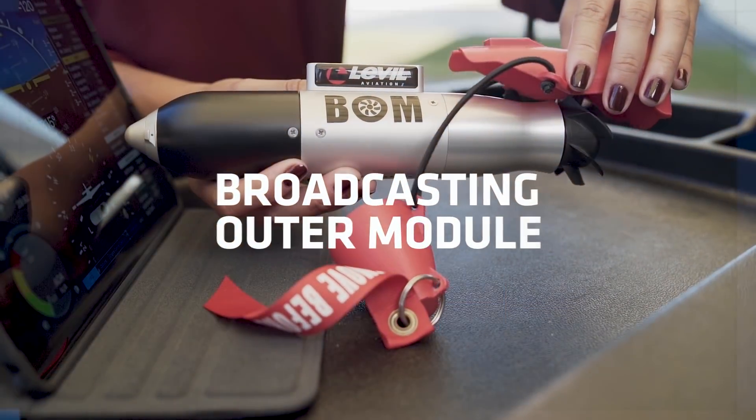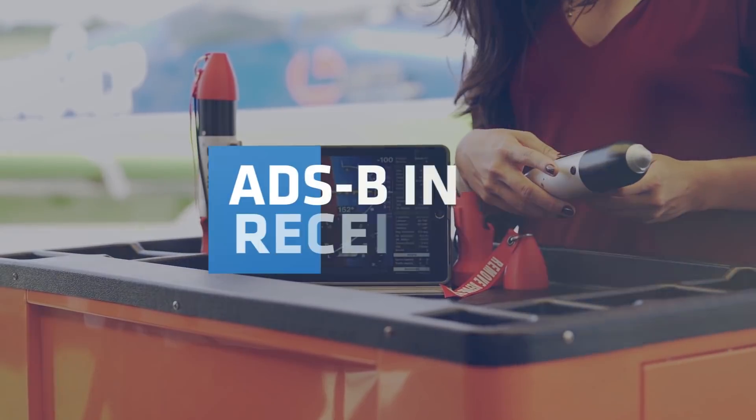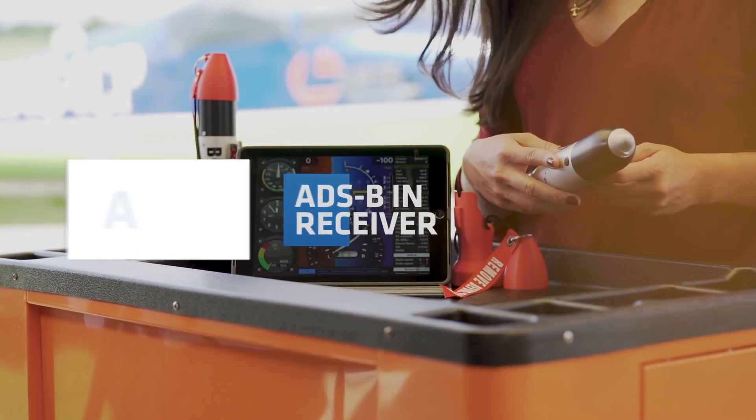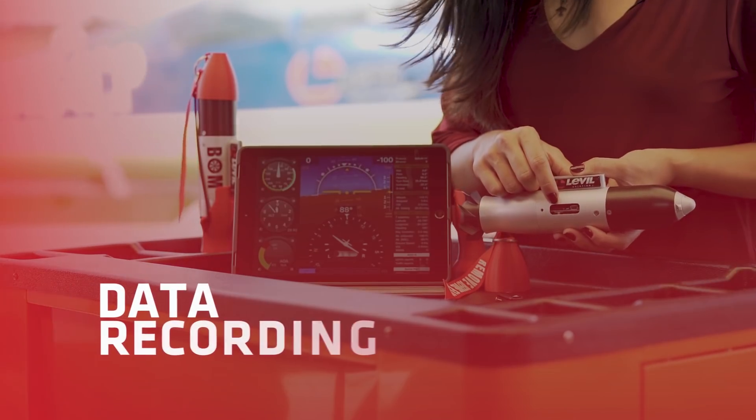Meet the BOMB, the Broadcasting Outer Module that offers high-performance AHRS and solid-state technology, lost GPS, ADS-B in-receiver for weather and traffic, angle of attack, heated pitot static for indicated airspeed, and data recording.